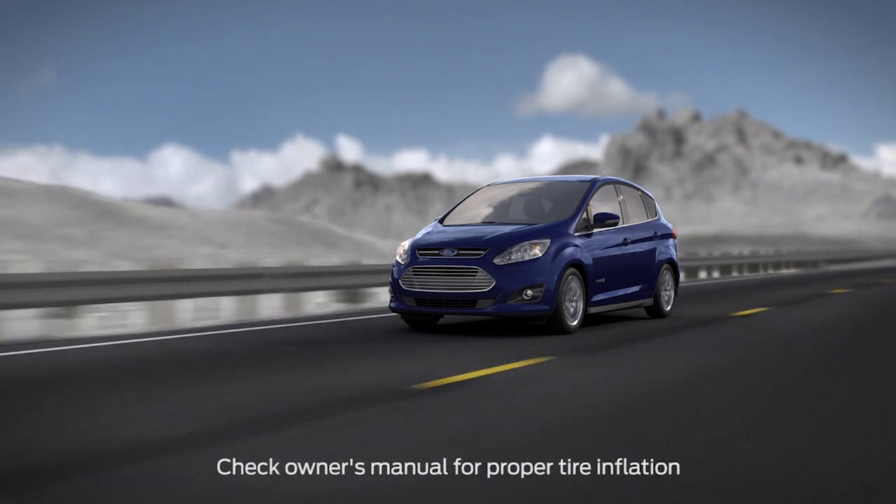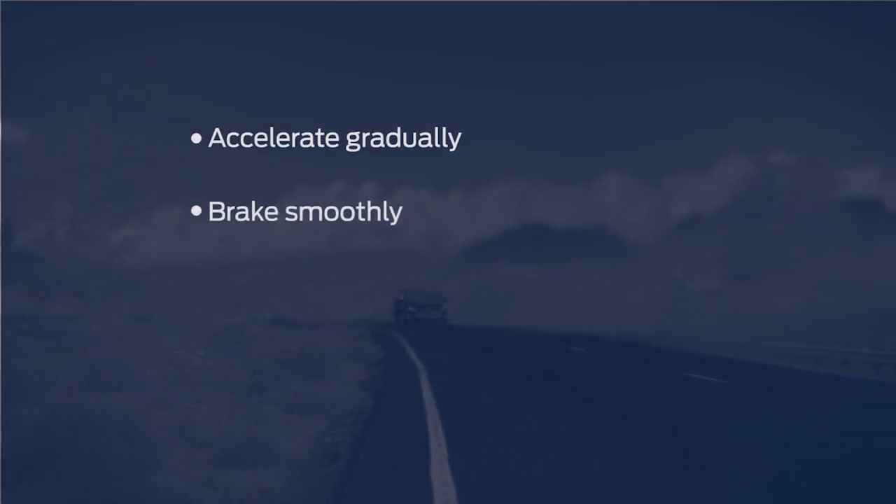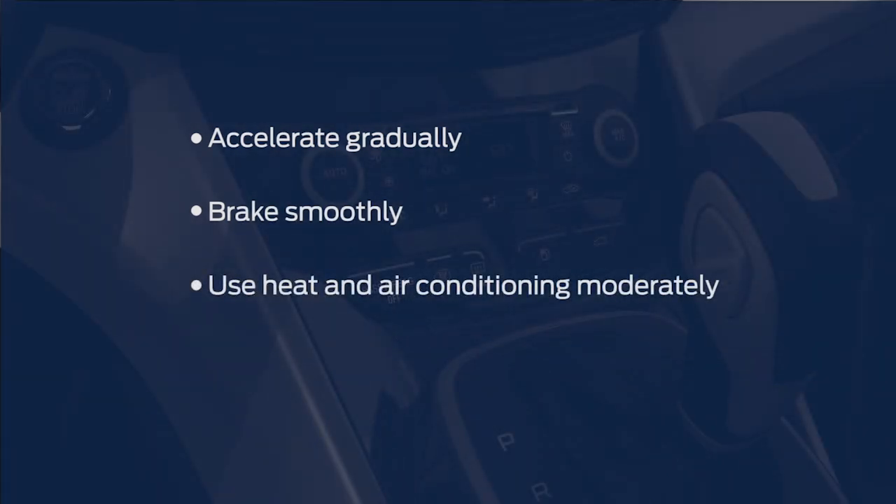For starters, make sure to keep your tires properly inflated, accelerate gradually from a stop, brake smoothly, use heat and air conditioning moderately, and maintain the speed limit.